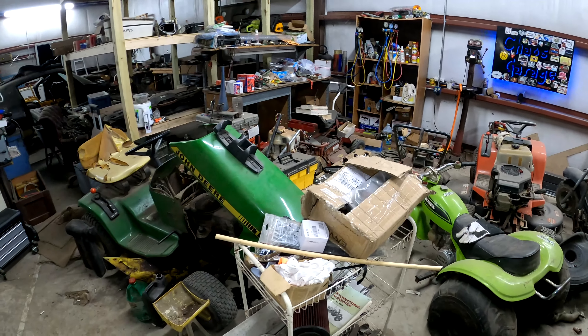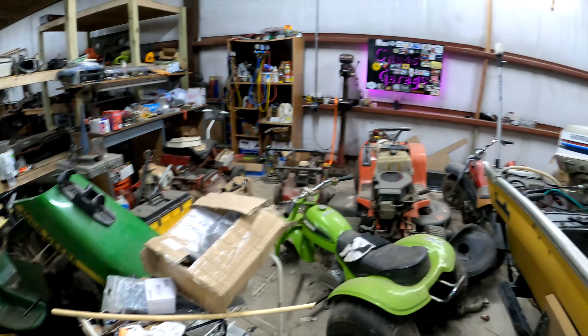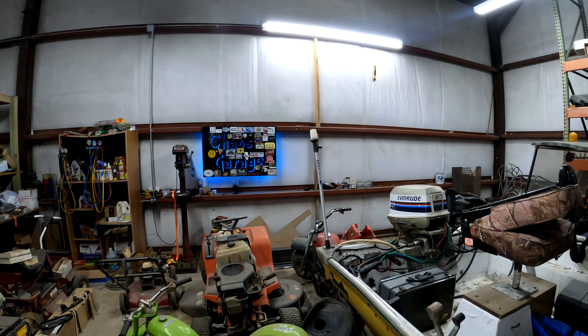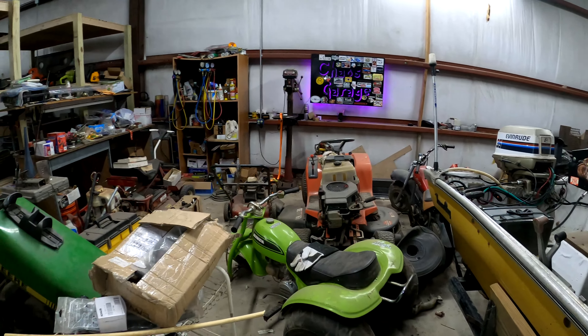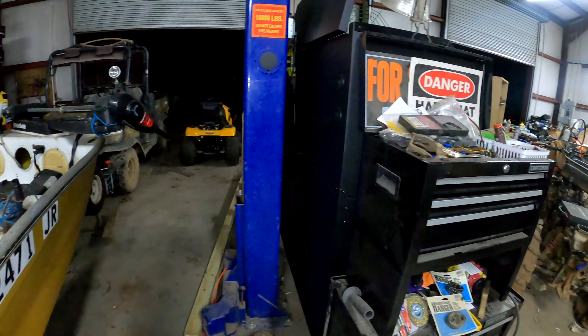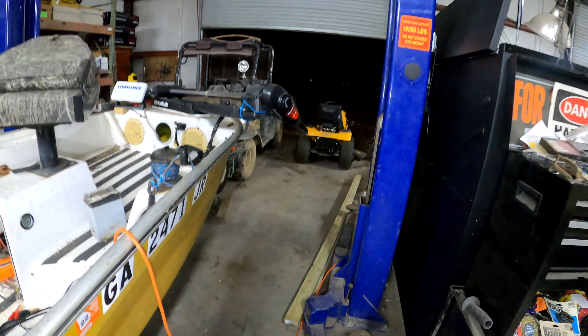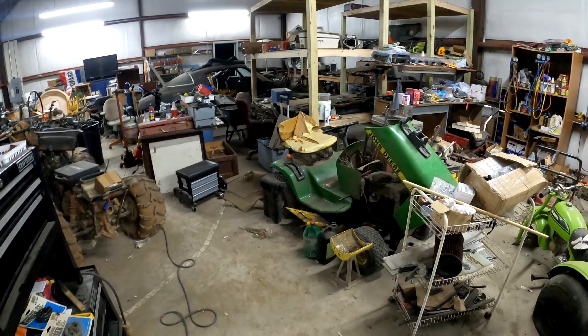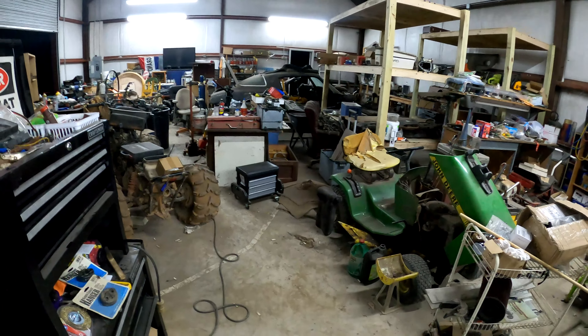That's the shop in its current condition. There's the old Chaos Garage sign flying proud. Let me know if you want to see some videos on anything specific — all this stuff needs to be fixed, except the Kodiak over there which is badass. Let me know what you want videos about and we'll see you soon on Chaos Garage.